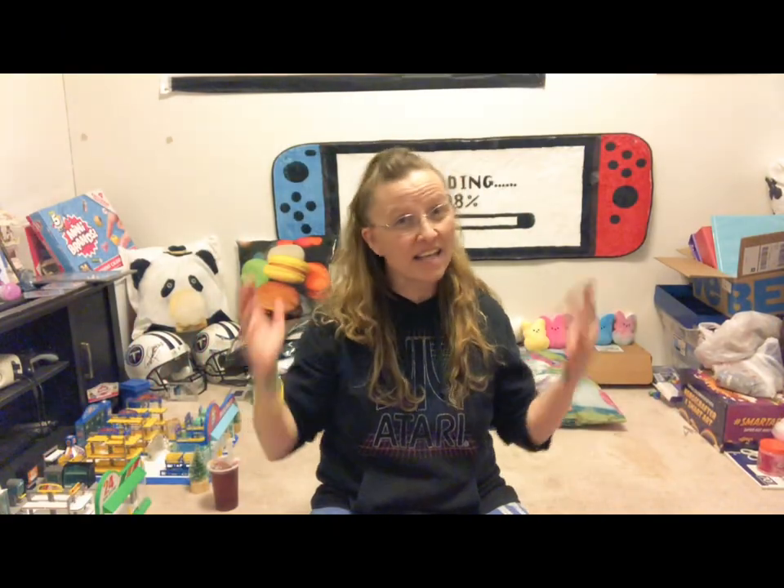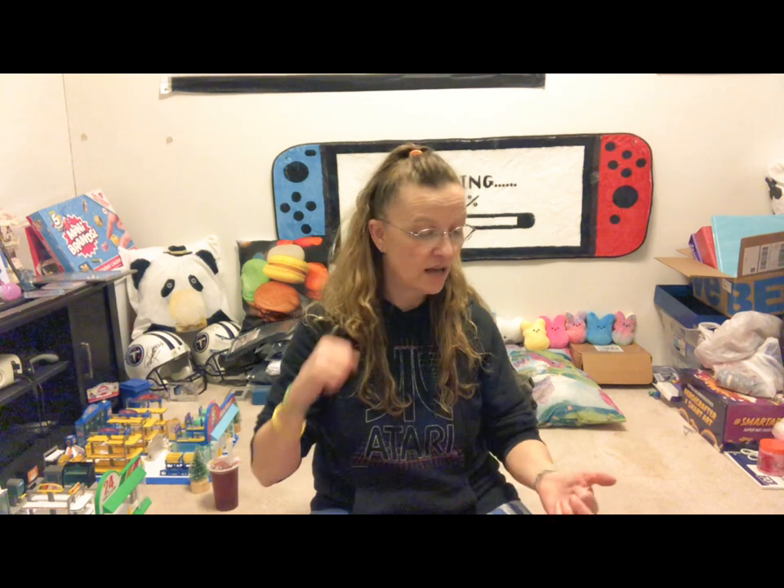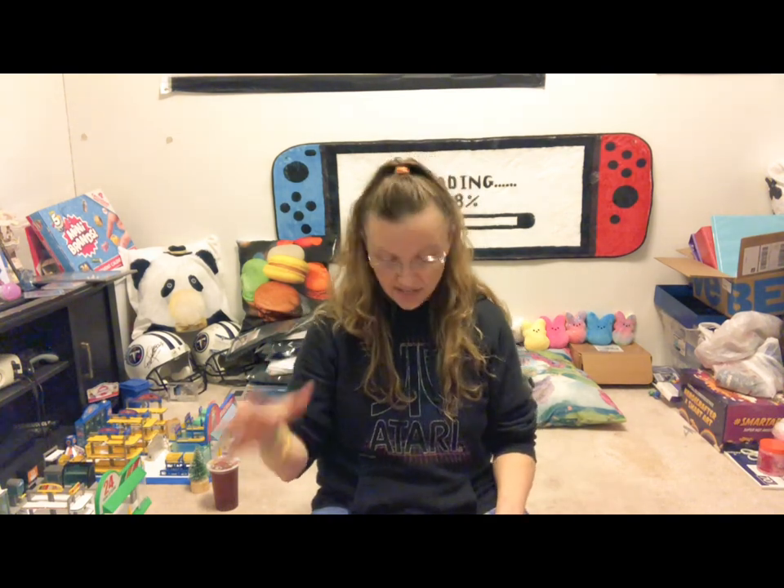Hi everybody, welcome to Daddy's Girl Collections! I do everything from opening blind boxes and blind bags, I've done some mini verse collections, and amazingly enough I've jumped into the rabbit hole of Temu.